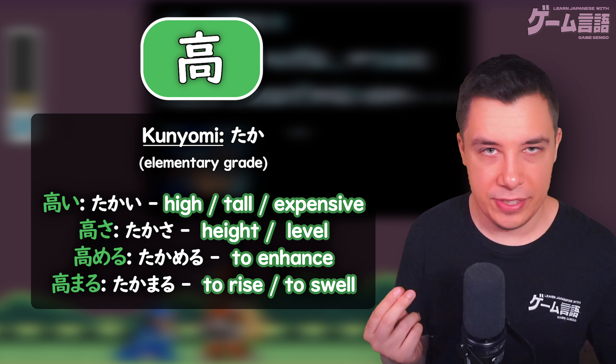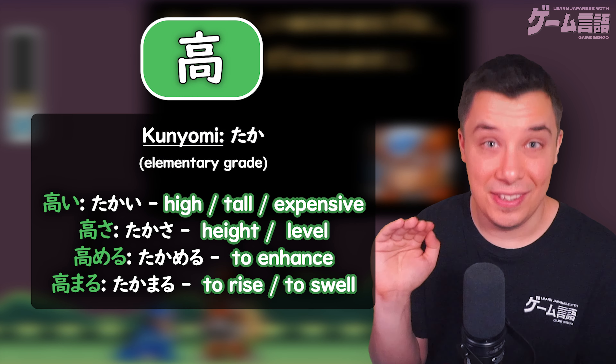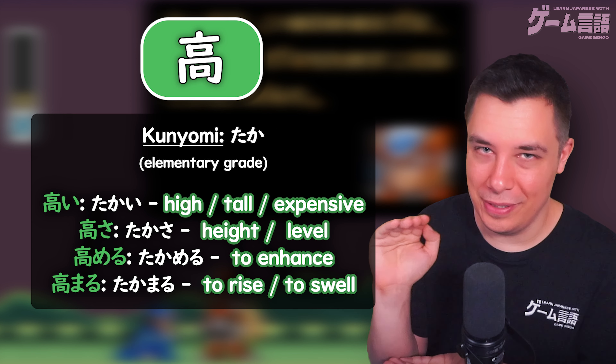Another common verb using the reading of taka is takameru, meaning to enhance something. Like in Mega Man, to enhance your abilities. You can think of it as to heighten your abilities.